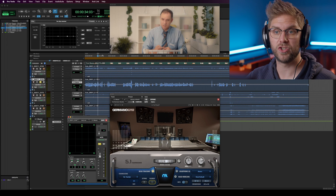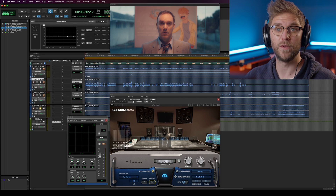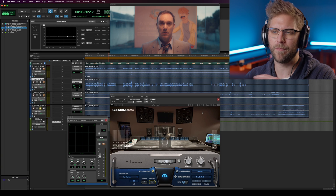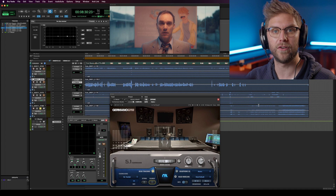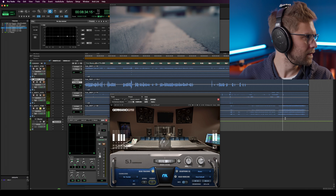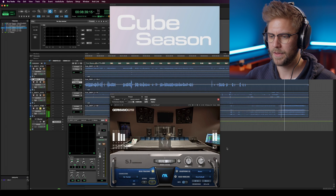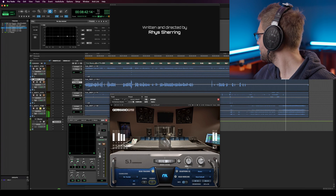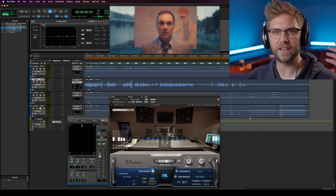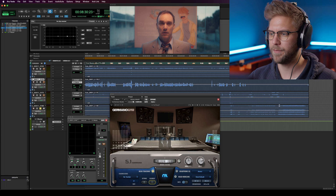Another way to really show it off is to go to the score. Let me find a part of the score. With this score, I mixed the surrounds quite loud to give you that effect. Because it's mostly dialogue without a lot of action, I use the music as a way to really bring out the surrounds. You can hear that I've mixed certain synths behind us, as well as the main kick and that punching in the front.